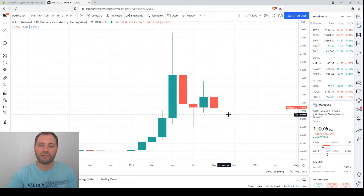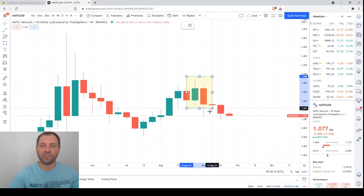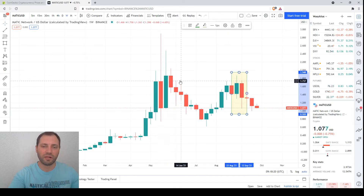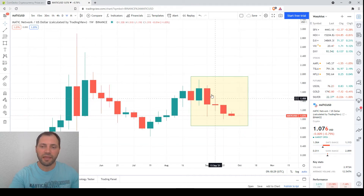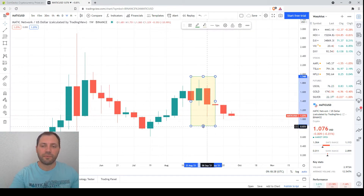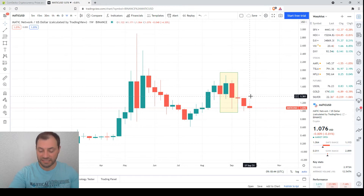Now let's move on to the weekly chart. We see the price increase that took place earlier this year, followed by a correction, then a rebound, and recently a bearish engulfing formed — almost at the level of the previous local high. After this bearish engulfing, we have mainly bearish candlesticks with descending local highs and descending local lows. That's why we have to be really very careful, because the weekly chart also shows a bearish signal.